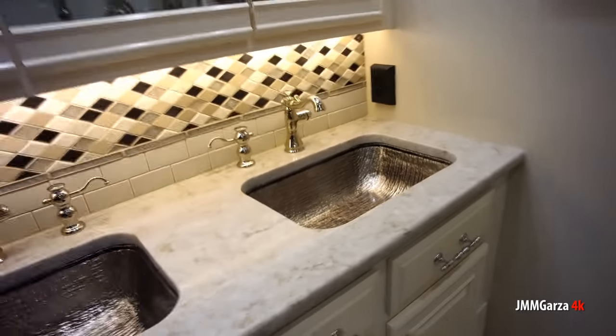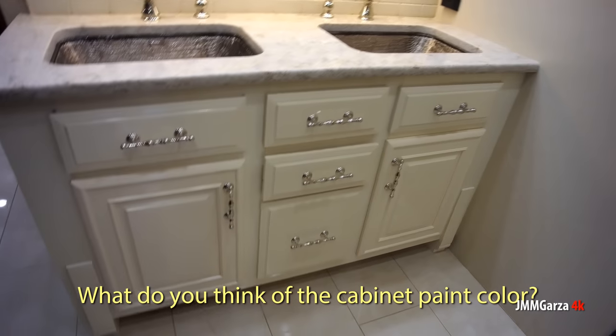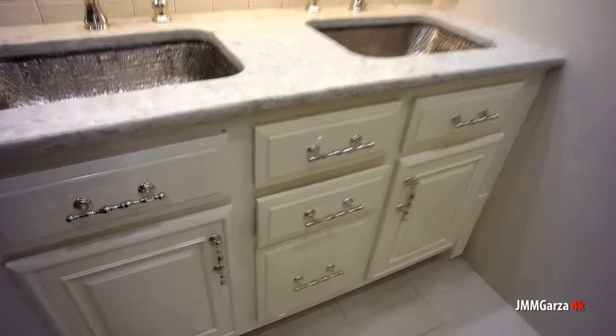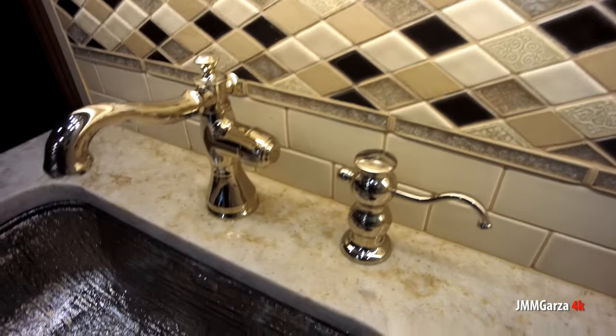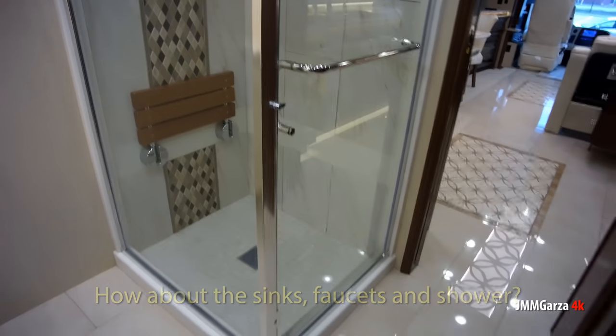They've painted these cabinets white — I definitely like it; it has a nice clean look. Again, beautiful solid surface countertops, beautiful backsplash and hardware. What do you think of the sinks, faucets, and shower? Don't forget you can always leave comments — leave your two cents and say 'I love this unit.'